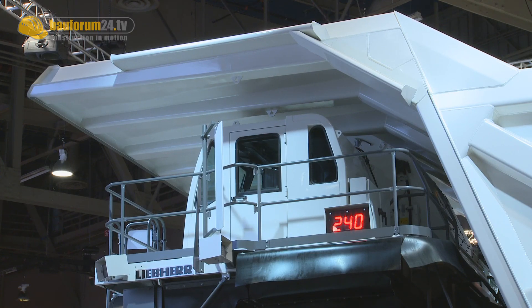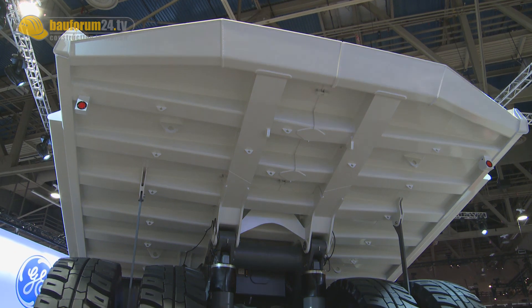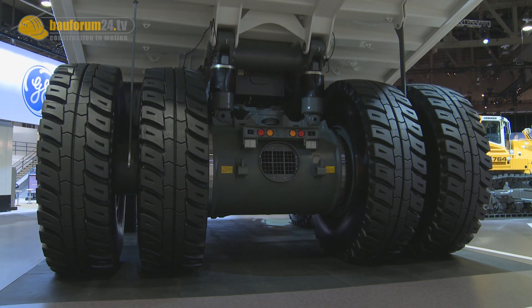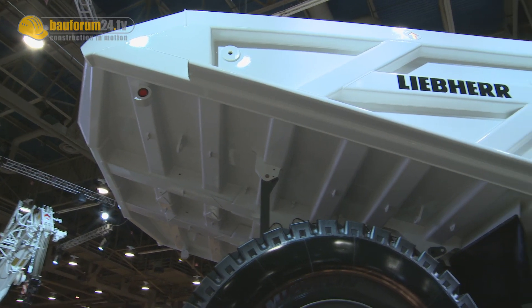The 240-ton truck market is the largest mining truck market in the world, with about 800 units sold in 2011. So that is certainly a market where we as a mining truck manufacturer want to be active in, and it represents for us the key to our future development.